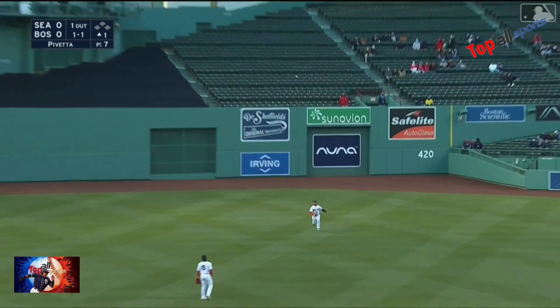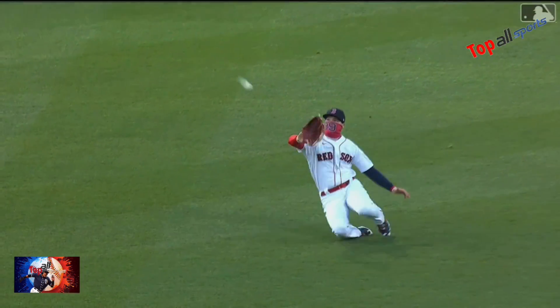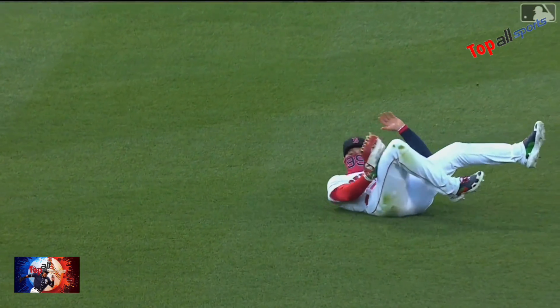Fly ball gently hit — Verdugo slides and makes the play. Who is that masked man — and takes one away from France.